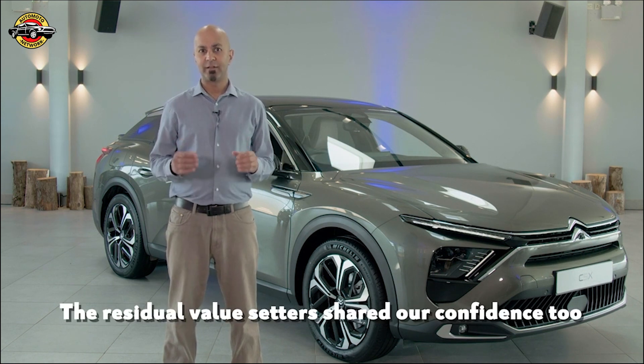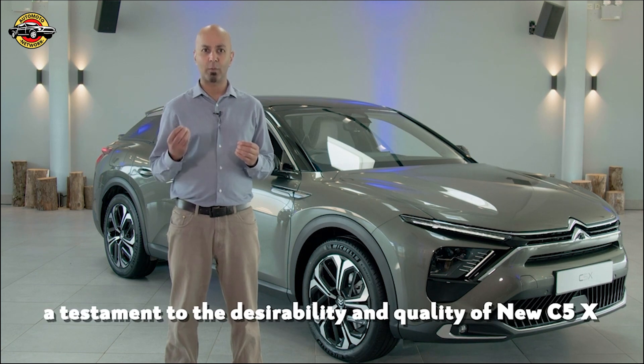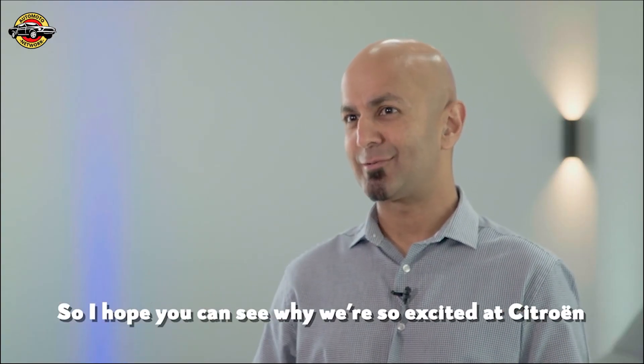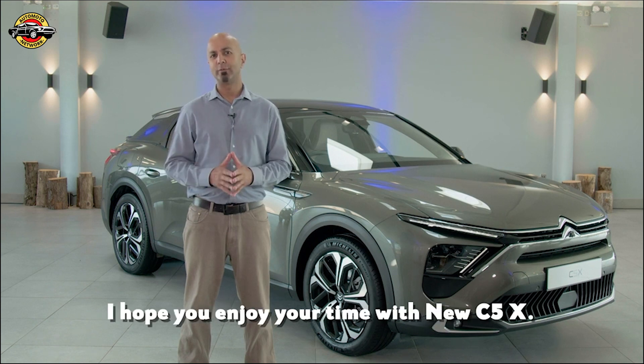The residual value setters shared our confidence too, with figures amongst the very highest in the segment — a testament to the desirability and quality of the new C5X. I hope you can see why we're so excited at Citroen with our new halo car. Thank you for watching — I hope you enjoy your time with the new C5X.